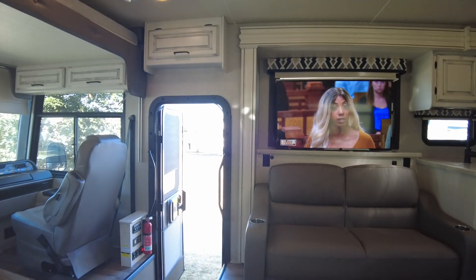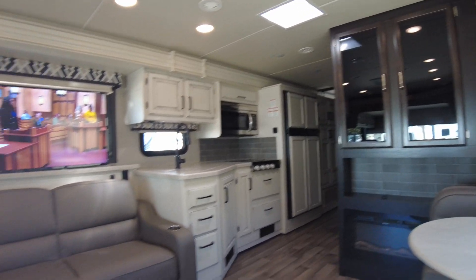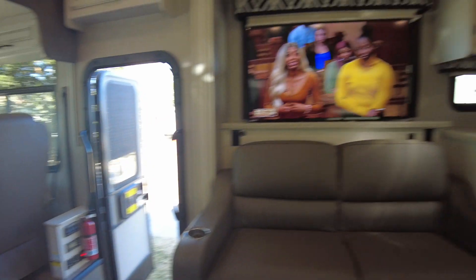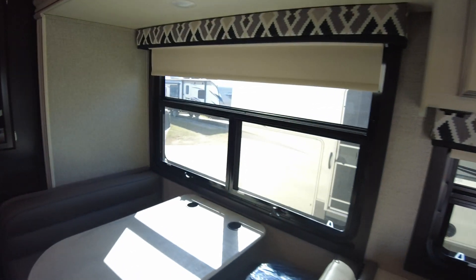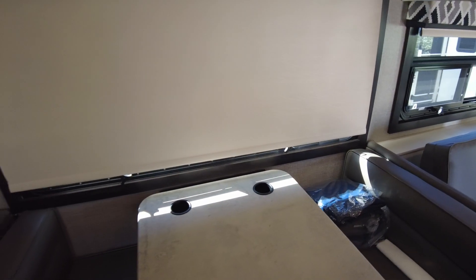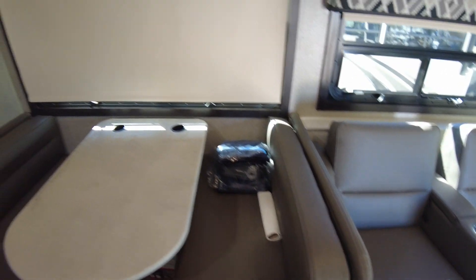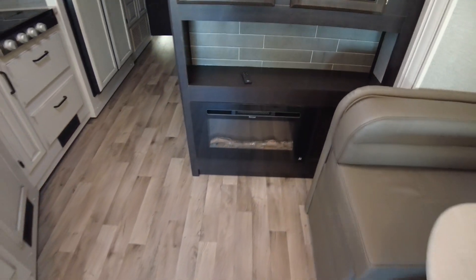Everything looks clean. This only has about 6,500 miles on it, so it doesn't surprise me that it all feels pretty brand new. The fireplace is a functional space heater, of course. Lots of windows with blackout shades, which is nice. All the paperwork looks to be there, so that helps. The fireplace is a functional space heater for you.